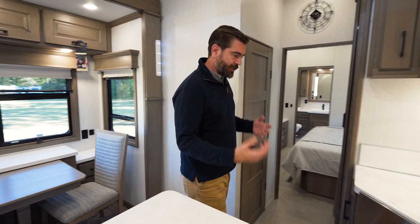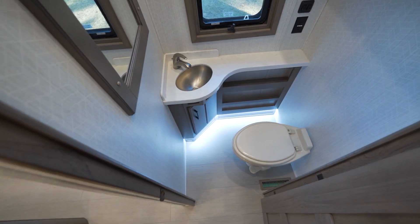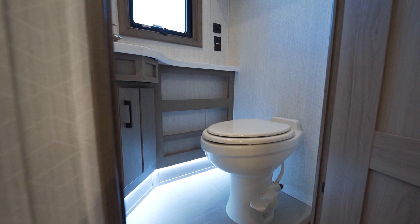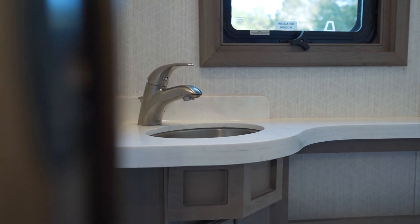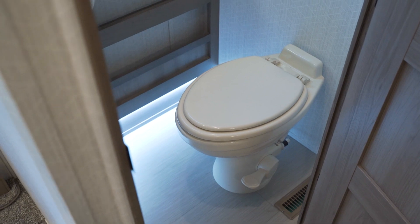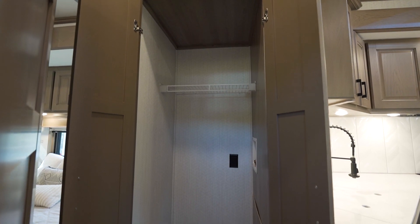Speaking of extra guests, this does have a half bath here at the midpoint, which means that if you are hosting someone up in the front cap as a guest on one of those pull-out sofas, they don't have to go through the bedroom just to use the bathroom. Across from that, we have our washer-dryer closet, which could also be just a giant storage closet if you chose not to use it as a washer-dryer.